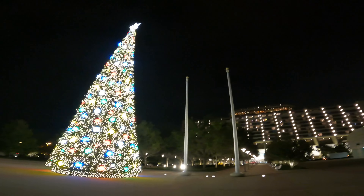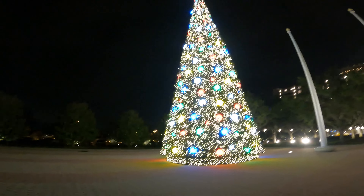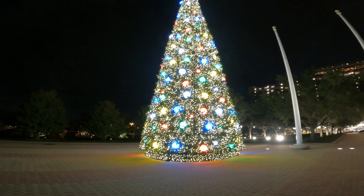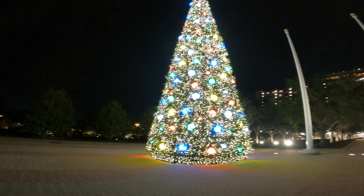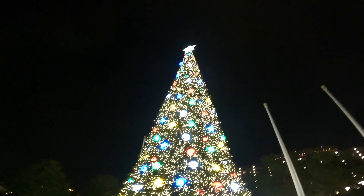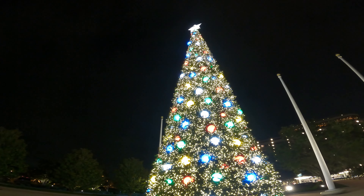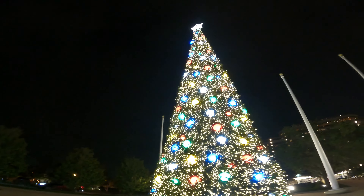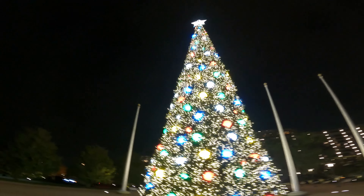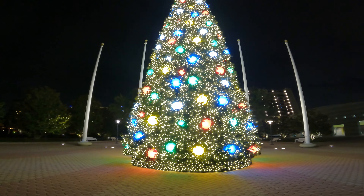Hello everybody, we are coming to you from the Contemporary today. We're going to be taking a look at the different Christmas decorations found here. There's not a lot outside, but let's take a look at the tree. This tree has been here since pretty much when Walt Disney World first opened. I believe — don't quote me on this — but I know for a fact that in the past this has been the tallest Christmas tree in Walt Disney World. I'm about 90% positive that's still the case.